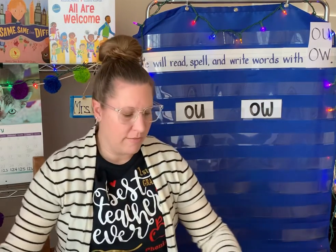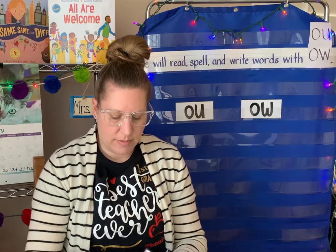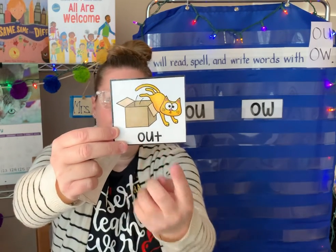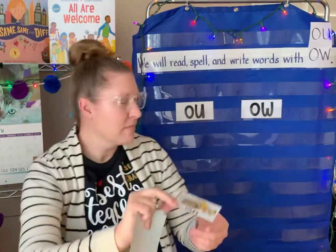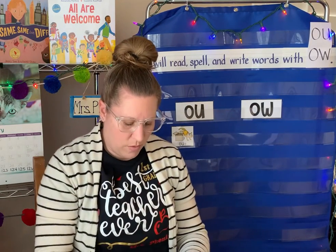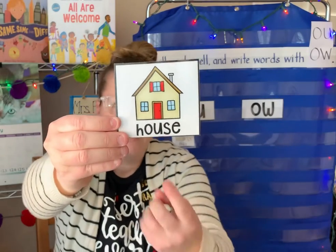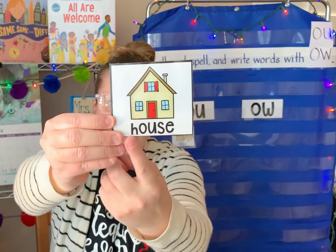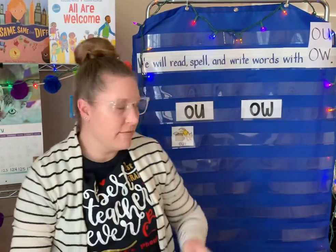Here are some words that have the O-U that says the sound ow! How about that word? Ow! Out! The cat jumps out of the box. Out! Or that word — there's the O-U. Ow! House! You might live in a house.